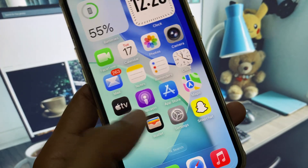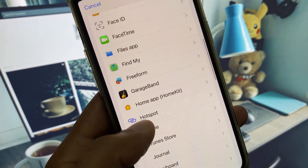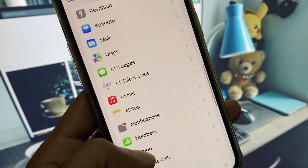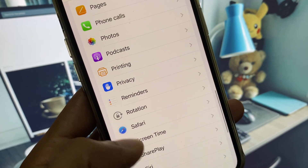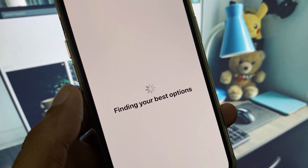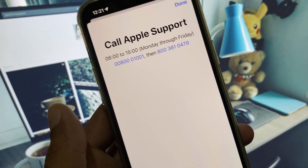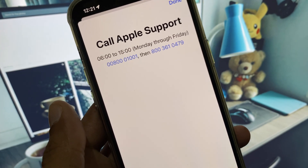If your problem is still not fixed, no need to worry. Open the Apple Support app, select your device, click on More, and scroll down. Here you will find the Sound option — click on it.